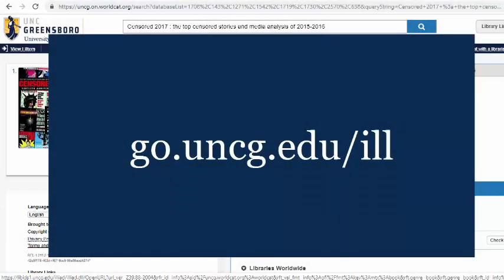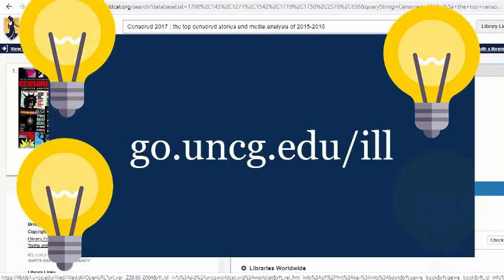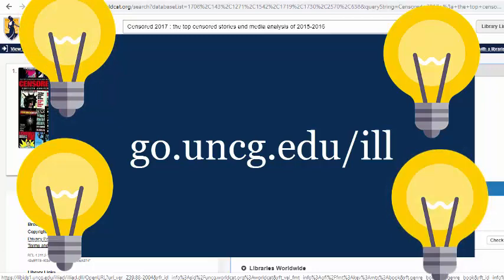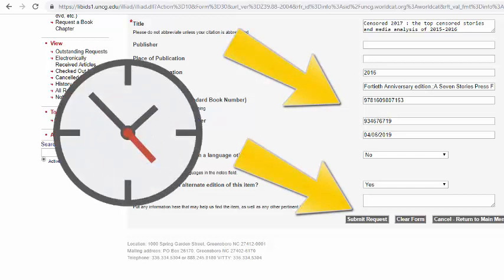Please see our extended Interlibrary Loan video found at go.uncg.edu/ill. Fill out the form, submit your request, and sit back and wait.